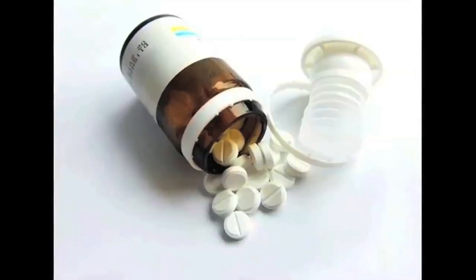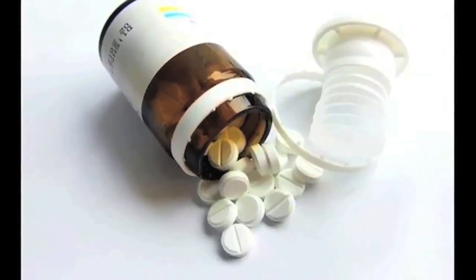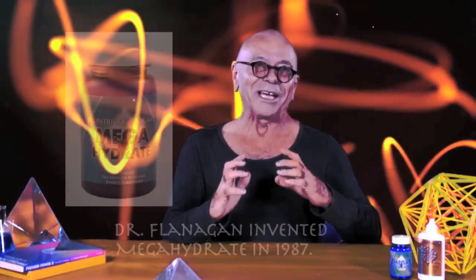In health food stores, you can buy NADH — little 10 milligram tablets. The cheapest you can get is 30 tablets for $16. If you take that price and figure out the cost for one gram of hydrogen — taking the H in NADH — it costs $33,000 to get one gram of hydrogen.